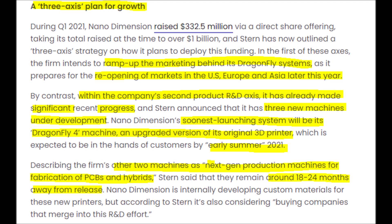With increased advertising and R&D, on top of the US, Europe, and Asia opening up once again, Nano Dimension should easily be able to increase their revenues. One of their newest machines will be launched this summer and will be called the Dragonfly 4. The other two machines will be launched later, focusing on next-generation production of PCBs — printed circuit boards — and hybrids, which will be released next year and the year after.